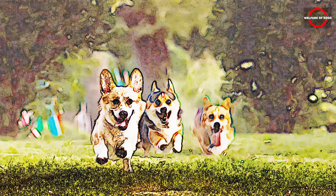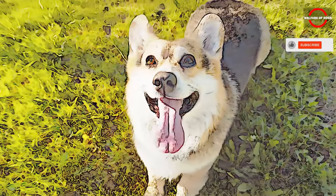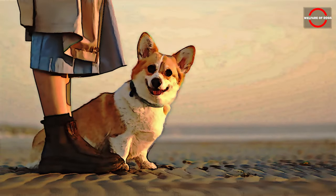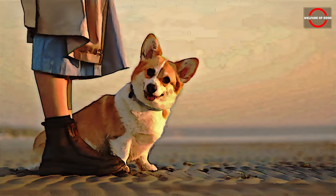Thanks to its protective, loyal, and devoted nature, Corgis are beloved across generations. Despite their small stature, Corgis take their role as herders seriously and will bark to alert their owners of approaching strangers, demonstrating a commitment to safeguarding their family and property from potential threats.